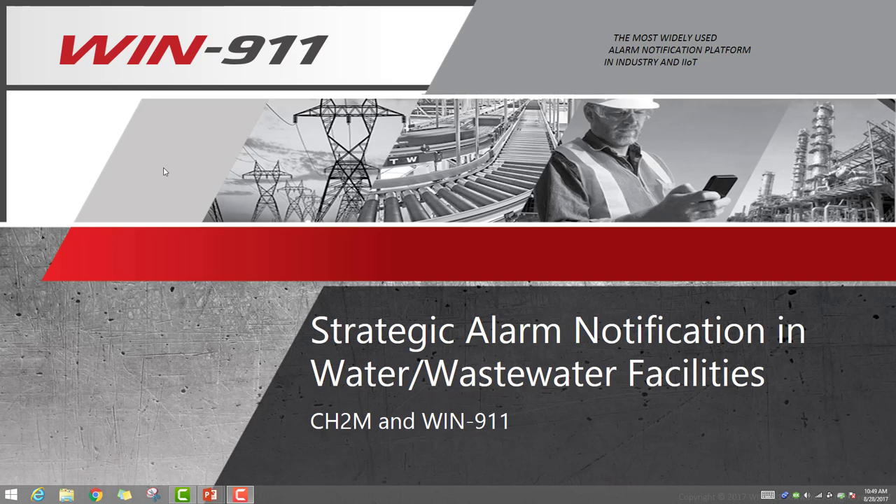Hello everyone, this is Keith and today's webinar is going to cover strategic alarm notification in water and wastewater facilities. This webinar is being brought to you by CH2M and WN911. We're going to have a special guest today from CH2M, Yuri Osokein.